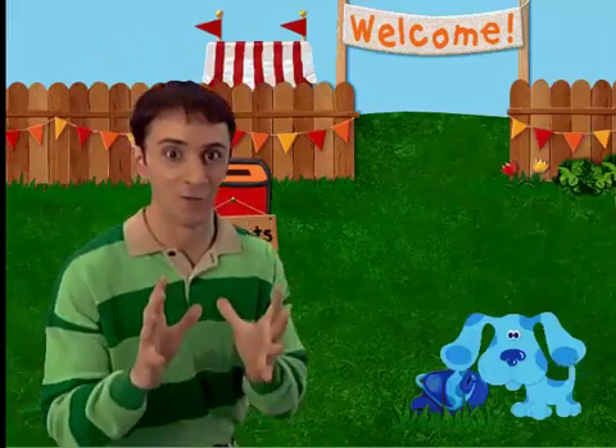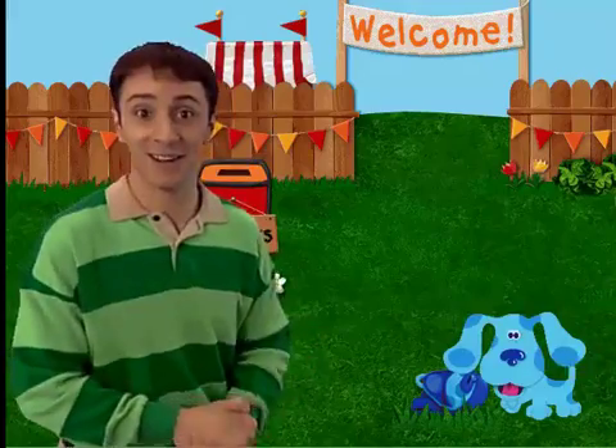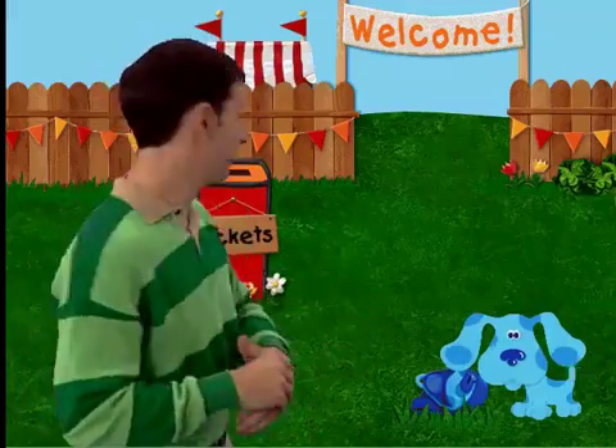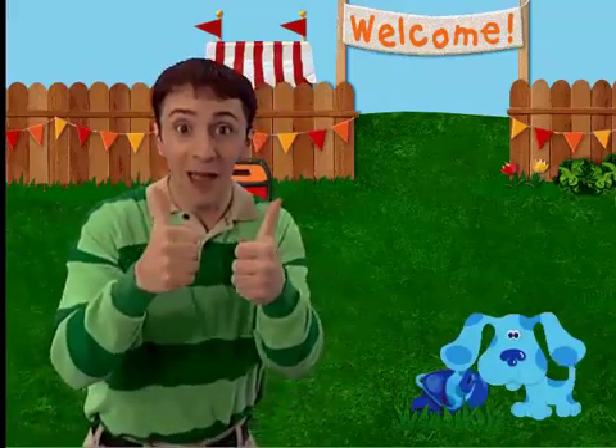Hey Blue! Are you ready to go to the Big Backyard Fair? Yeah! And I see you brought your Backyard Backpack! Good thinking! Let's go play!